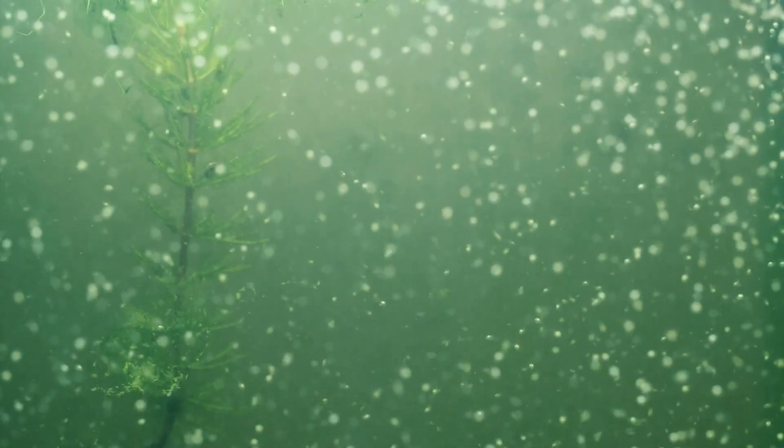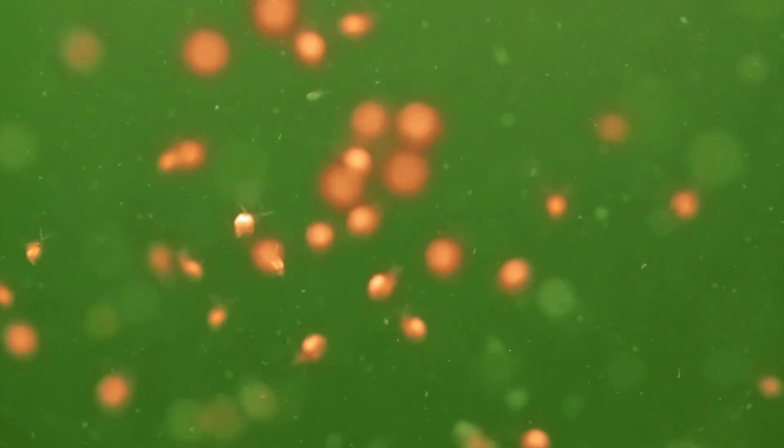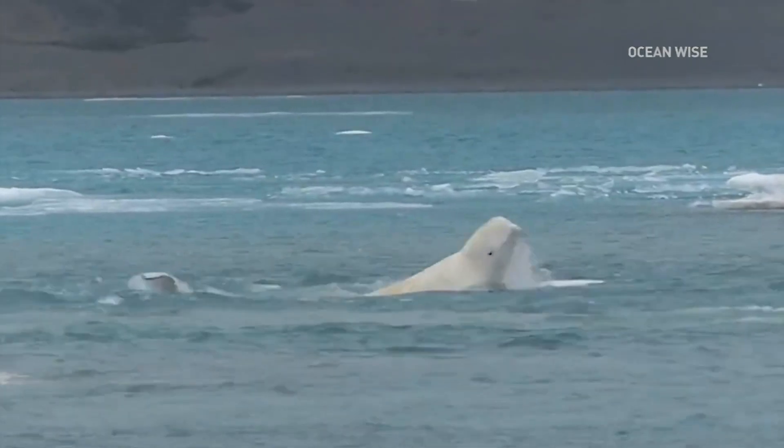When zooplankton are ingesting a plastic microfiber, it has no nutrients in it. In fact, it can have chemicals that are added to formulate the polymer. Zooplankton are so foundational to the ecosystem that if their population is affected because they're not getting the necessary nutrients, then what does that mean to things that feed on zooplankton? OceanWise recently took a look at beluga whales in the Arctic and found microplastics in all seven whales that they sampled, proving that these tiny fibers are making their way up the food chain.